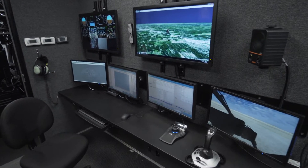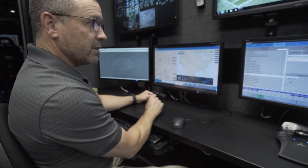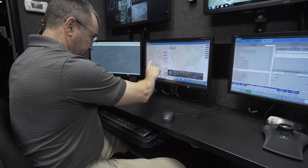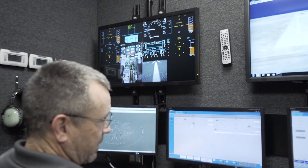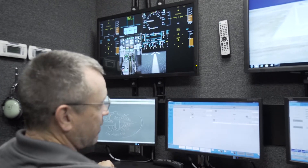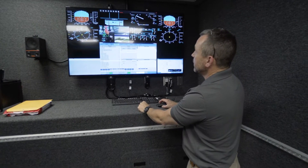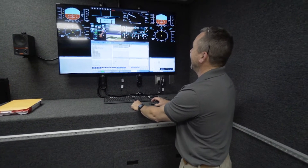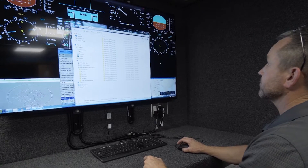The control room is equipped with an iOS, or instructor operating station. The iOS is designed for the instructor to conduct and observe training using multiple monitors. The room also includes a debriefing station for pilot after-action review. The AAR station allows the pilots to review their reactions and responses to emergency situations.